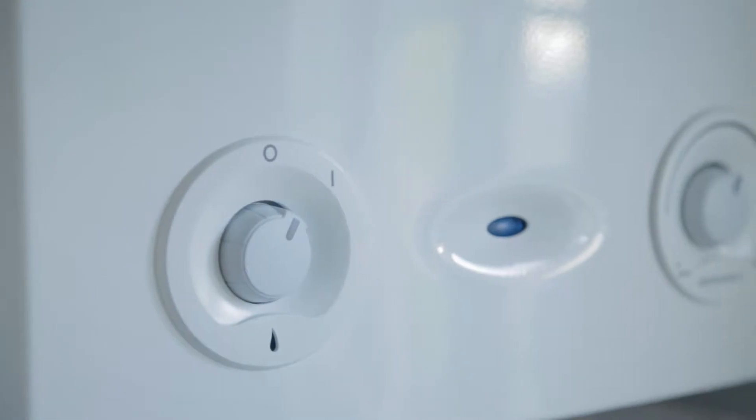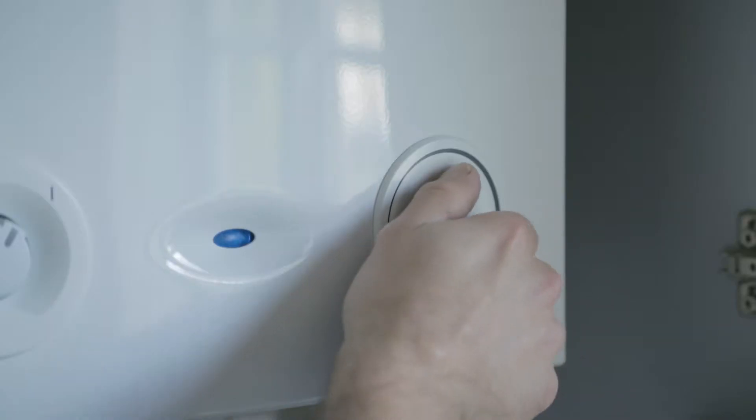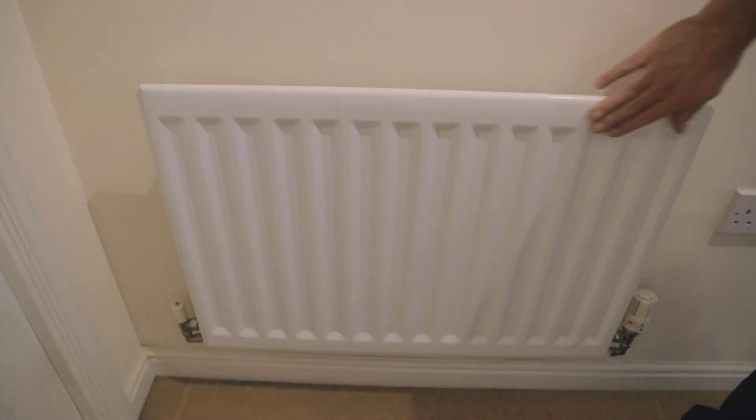A question I often get asked in my customers' homes is what does their thermostat do on their boiler. As a consumer, the main way you'll notice what difference it makes is in your radiators. When you turn your heating on, if it's turned up high, your radiators will be really, really hot. If it's turned down low, your radiators won't be so hot — they'll be fairly tepid and you can keep your hands on them for quite a while.